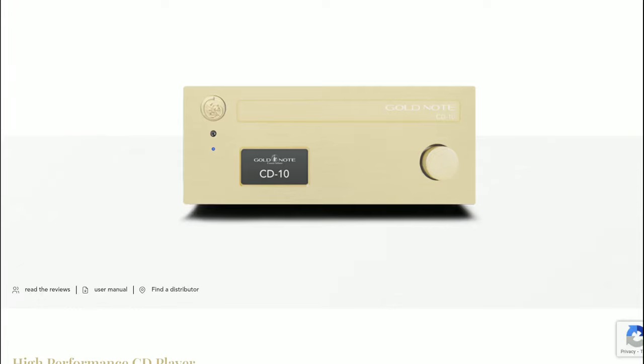The audio brand Gold Note just released a new expensive CD player, even though CD players are dying off. Some companies are determined to put out CD players no matter what. The model we're looking at is the CD 10, which takes you back to the good old days when CDs were the trend — you'll be able to rediscover your library of CDs.